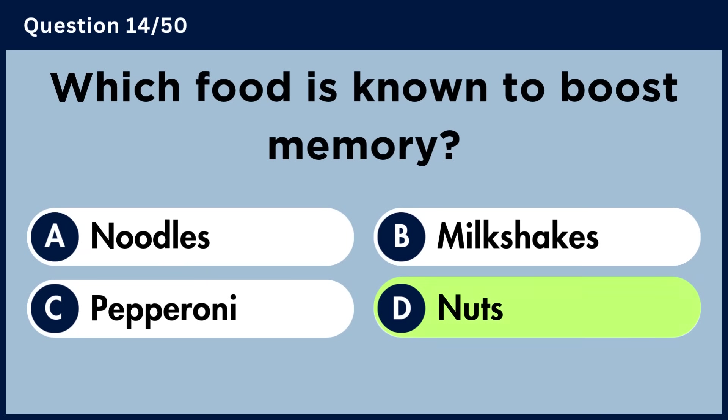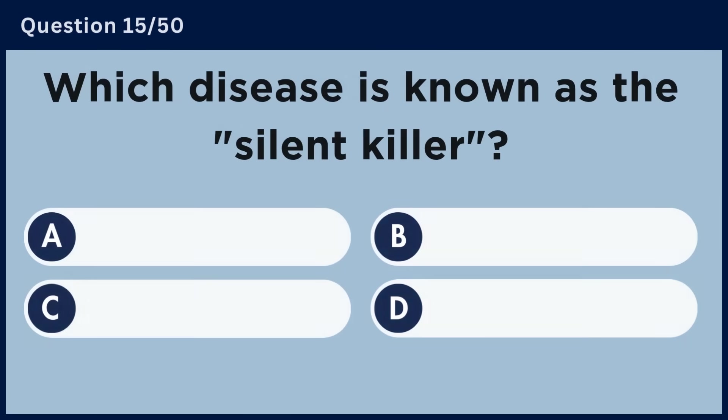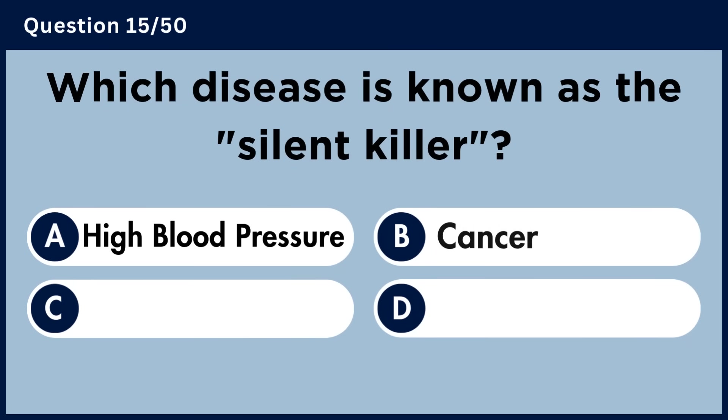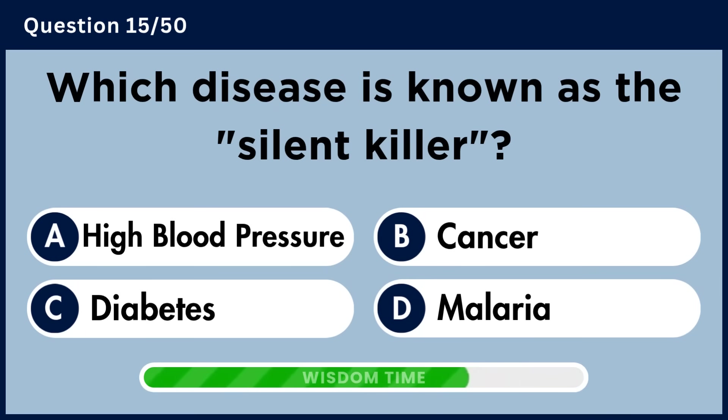Which food is known to boost memory? Answer D: Nuts.